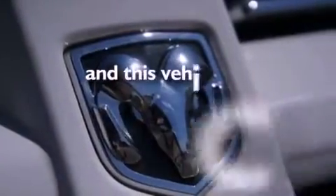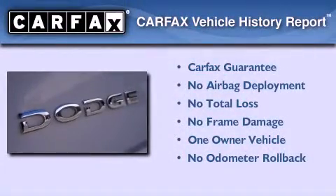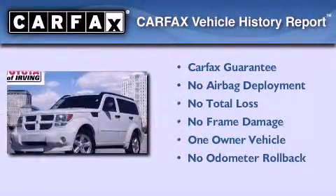This vehicle has fewer than 52,000 miles on the odometer. This Dodge has had only one owner, and it qualifies for the Carfax buyback guarantee.